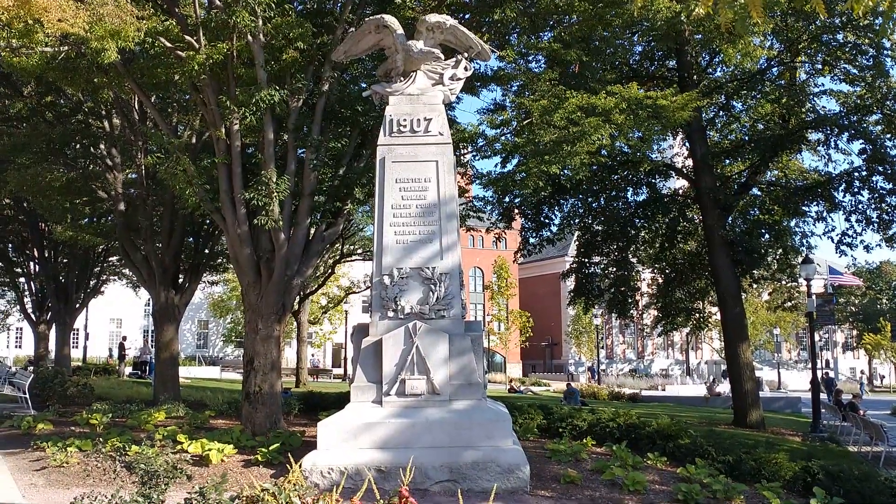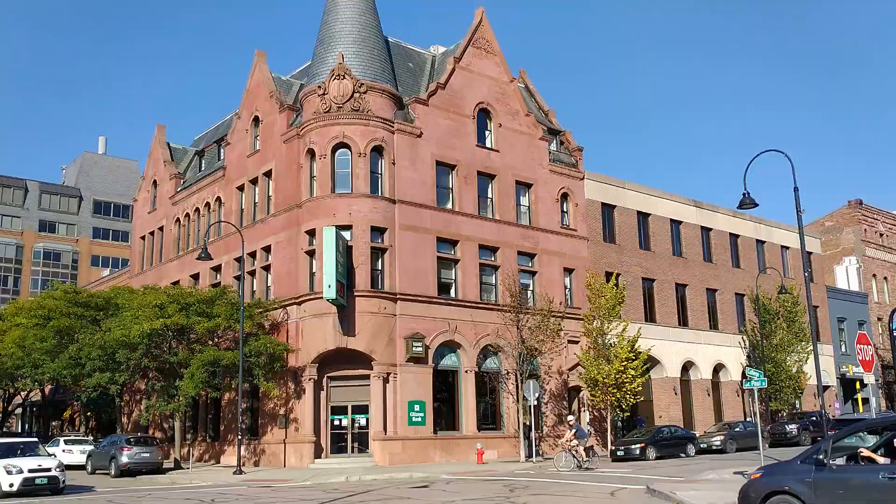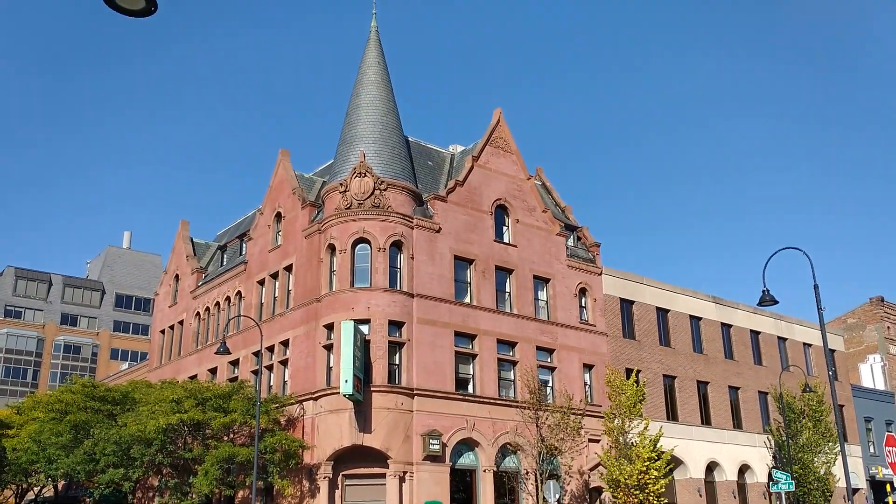This is a monument to the Union soldiers. And the actual Citizens Bank building.